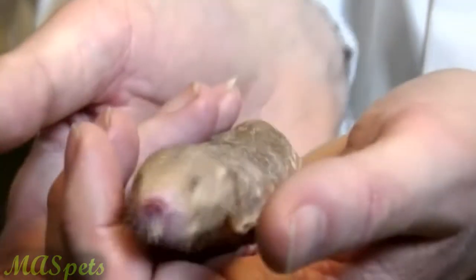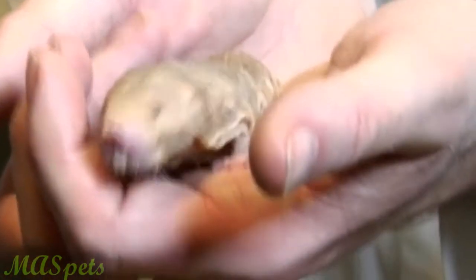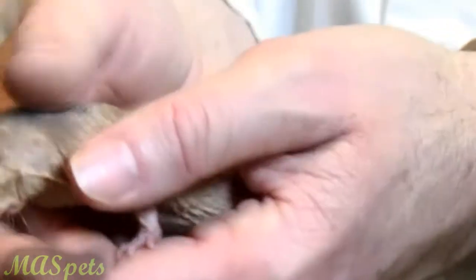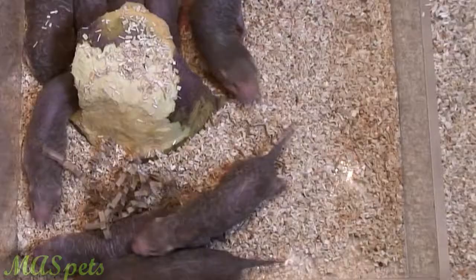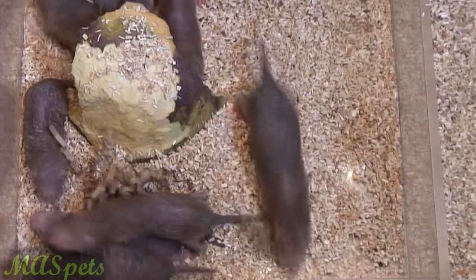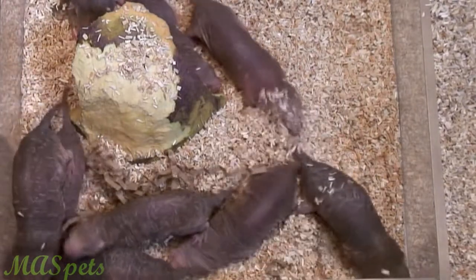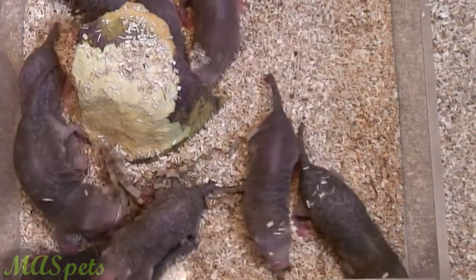Naked mole rats are so unusually social that it is recommended to never separate them for more than a few minutes, or they may reject the removed colony member. If a naked mole rat needed to be removed for veterinary purposes, that animal would need to be accompanied by at least two other colony members.